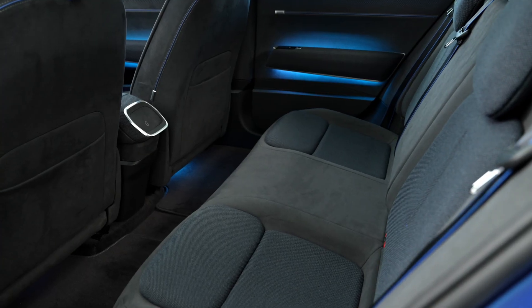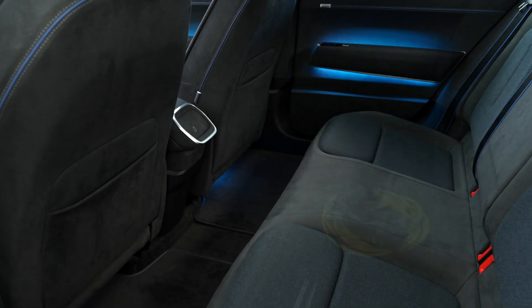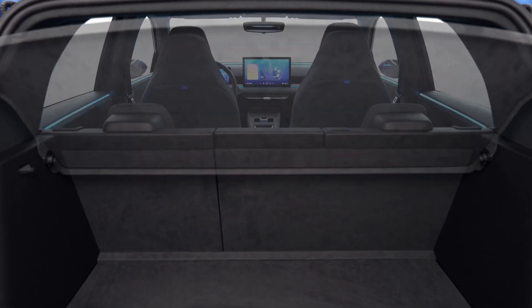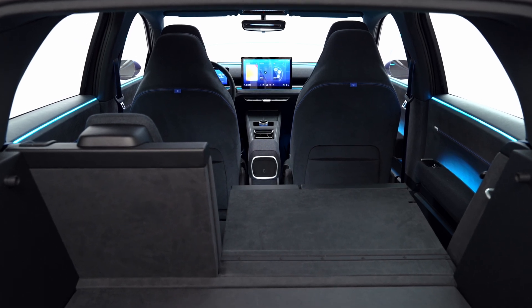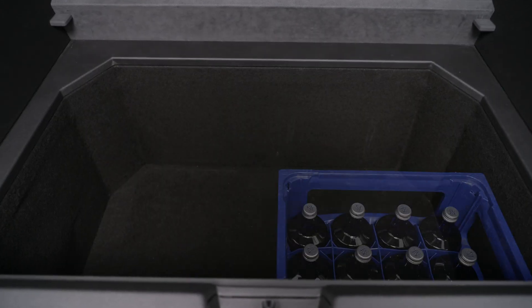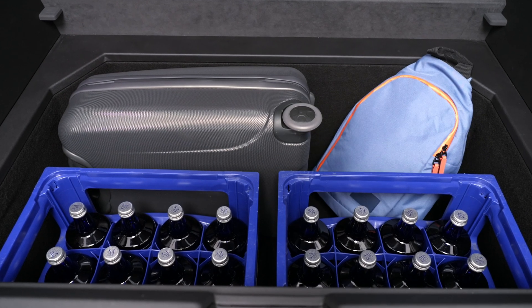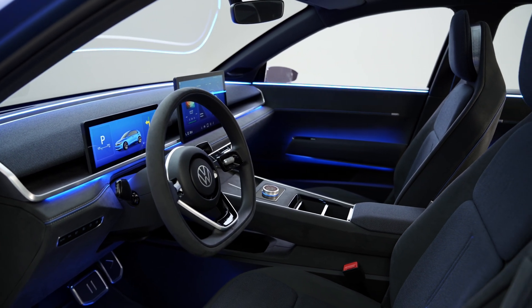The storage volume is incredible — for a car the size of a Polo, we get 490 liters in the trunk, and with the seats folded completely, around 1,330 liters. There's also storage space under the back seats where you can store cables and other items. In the trunk there's plenty of space, and you can also fold down the front passenger seat. It's crazy practical for the size of the car.